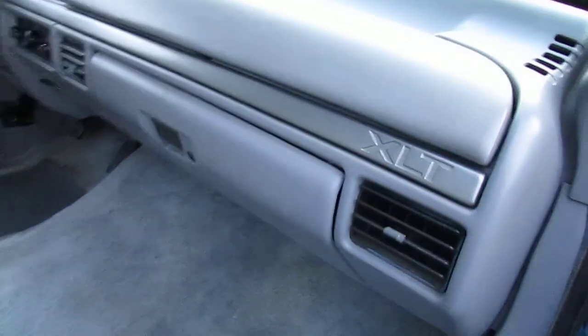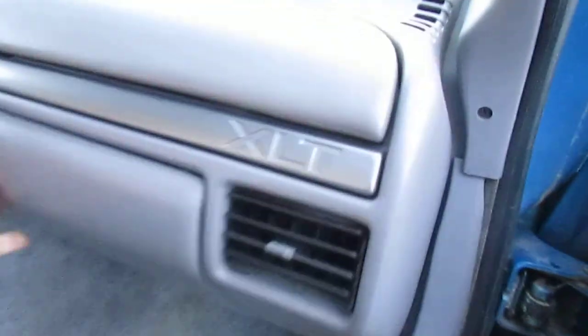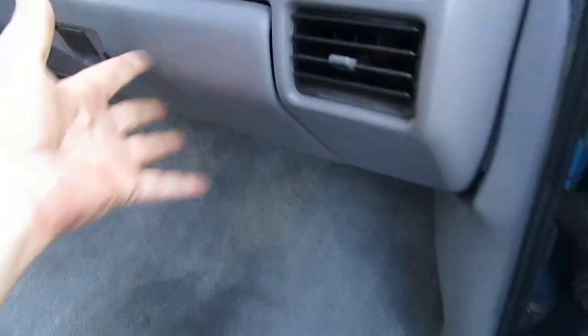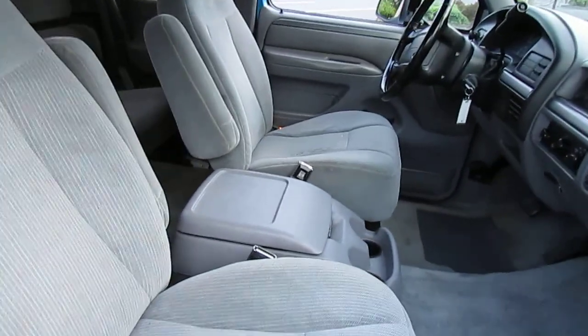Inside it's got the bucket seats — gray with lumbar support — full XLT trim. It's got an aftermarket CD player and we do have the faceplate for it. It's got the center console with cup holders. Everything works on this thing, really nice. It's got the original books and manuals. We'll do another video of it driving. The interior is truly super clean — carpet and everything is nice.